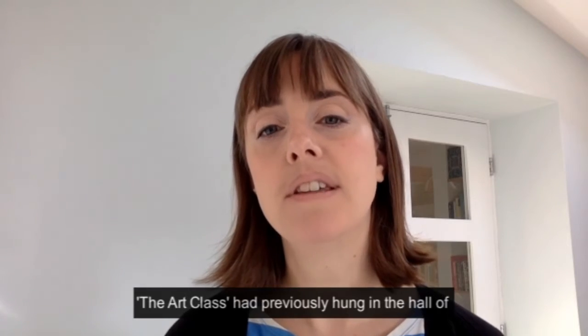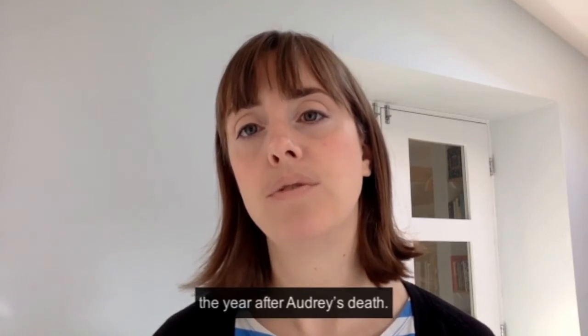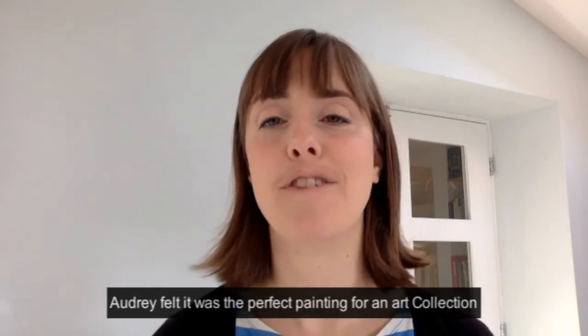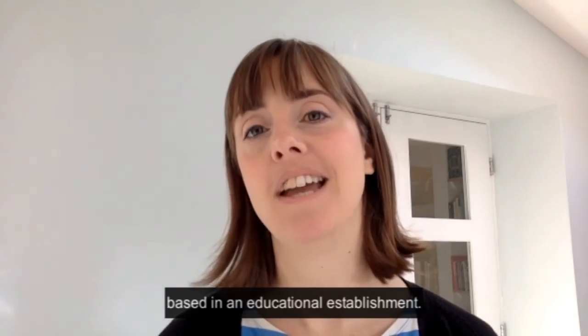The Art Class had previously hung in the hall of Audrey and Stanley Burton's home, and was donated by the Audrey and Stanley Burton Charitable Trust in 2009, the year after Audrey's death. Audrey felt it was the perfect painting for an art collection based in an educational establishment.